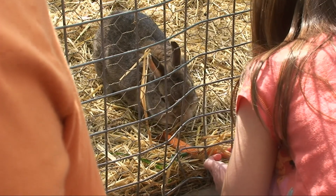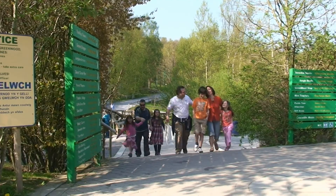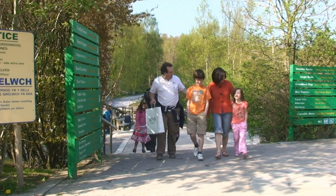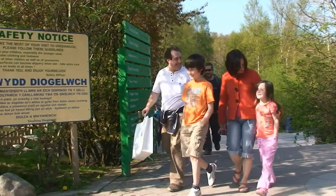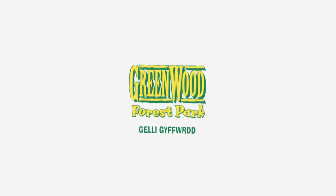There is much, much more than we've been able to show you at this marvellous forest park. A fantastic day out for the whole family. Be sure to return time and time again to find out what's new at Greenwood Forest Park.